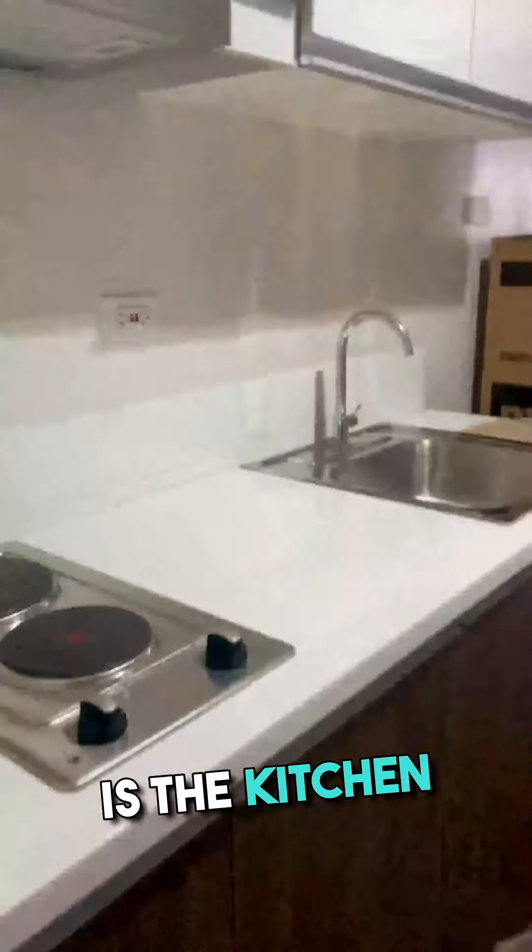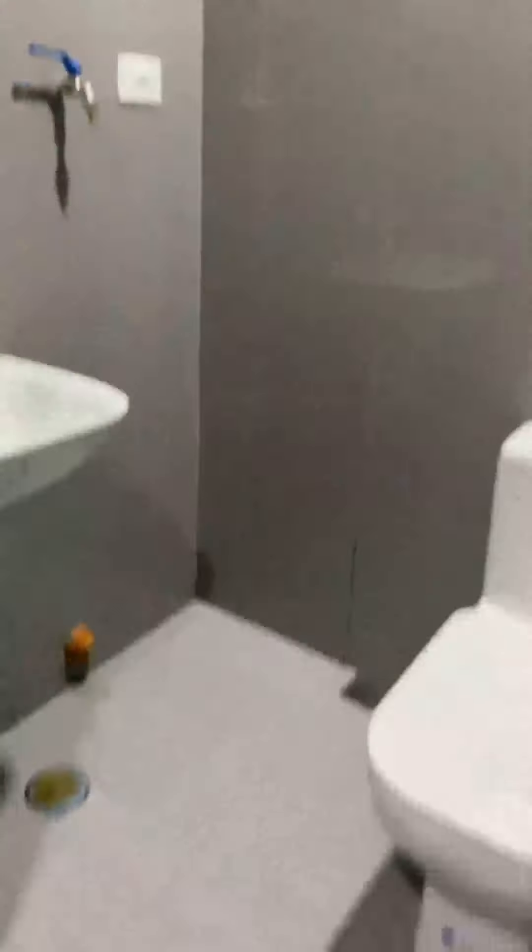Immediately to your left is the kitchen — refrigerator, microwave oven, and electric panel for easy access. The toilet and bath feature a glass shower enclosure with a rain shower.